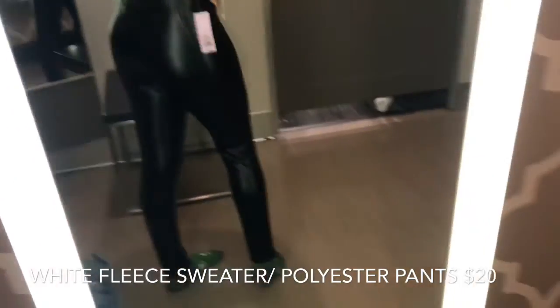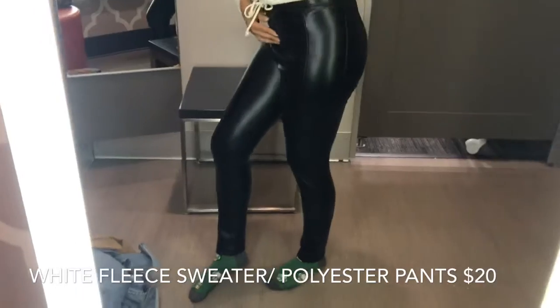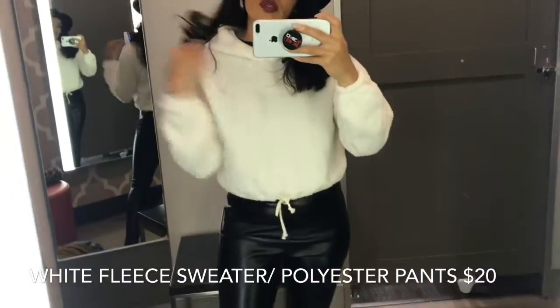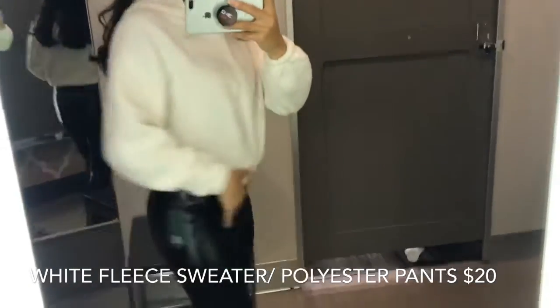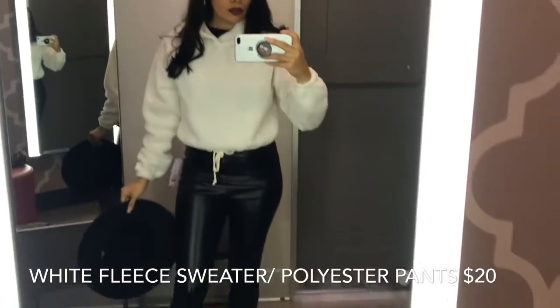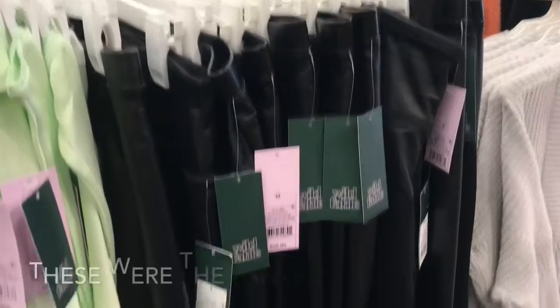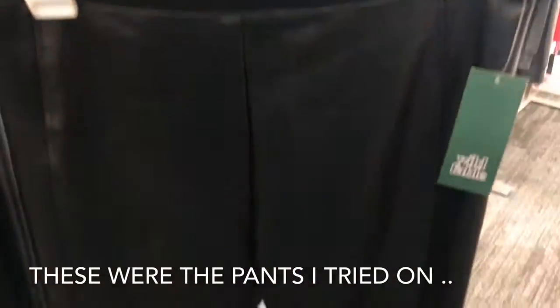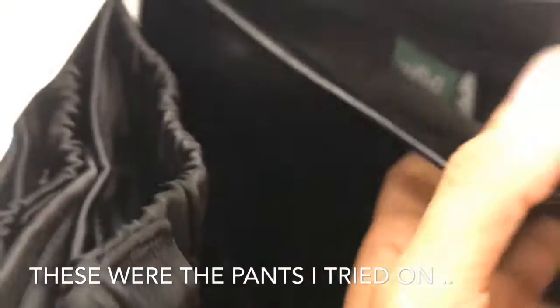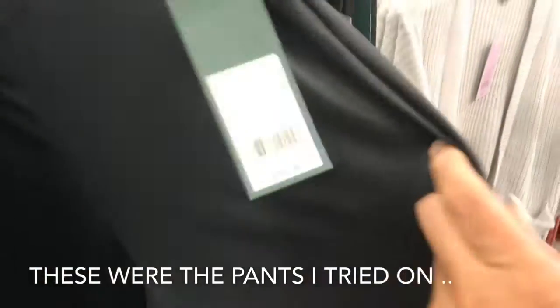I want to show you guys these super cute pants — they're only $20. Look at these, they make your butt look right! They're stretchy too, I love them. They also have these cute little fleece tops with a hoodie for $20 — it's adjustable too. I tried the pants on and they're so comfortable. On the inside they're really soft material, and they're only $20. I love when they fit you right in all the right places.